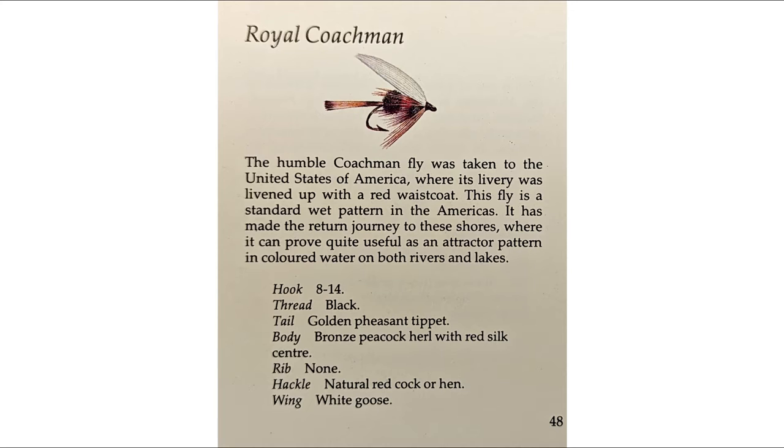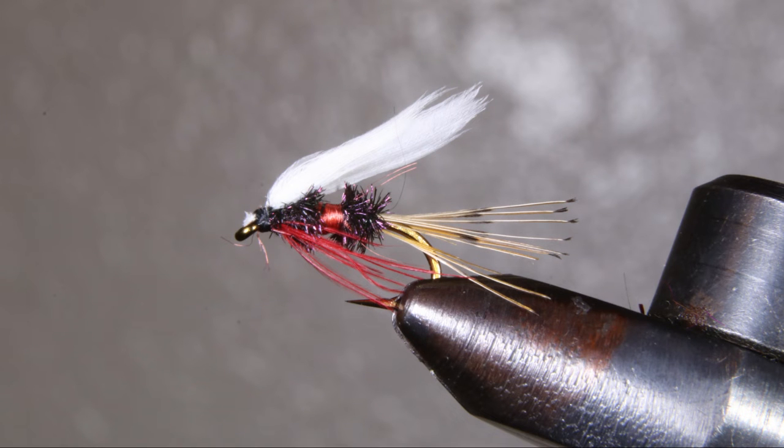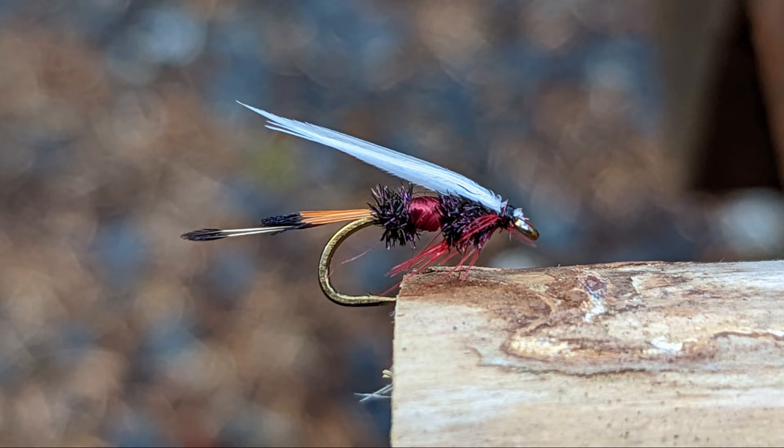Possibly the most famous wet fly ever, the Royal Coachman wet fly — this is also available in a dry fly version. In 1878, John Haley of New York City invented the fly for a client who wanted an extra sturdy fly. Later, a group of fly fishermen were debating its name: 'Here's a fly intended to be a coachman, yet it is not the true coachman. It is quite unlike it. What can you call it?' Mr. L.C. Orvis, the brother of Charles Orvis, who is the founder of the Orvis Company, who was present, said, 'Oh, that is easy enough. Call it the Royal Coachman. It is so finely dressed.'